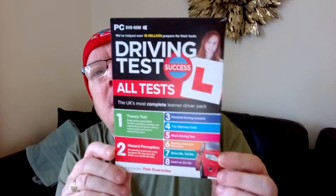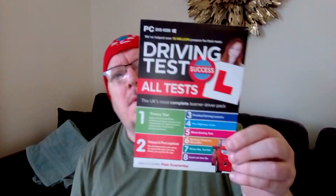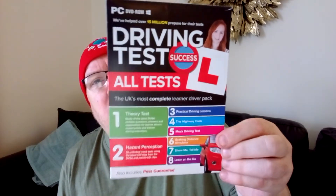I got mine off Amazon. Get yourself one of these and do the mock tests so you know you're going to pass — it's all the official stuff. Then you're saving yourself some money. I've heard of people doing the theory test and hazard perception test three, four, or five times. Get one of these, do it, and once you know you're going to pass, then go in for it.